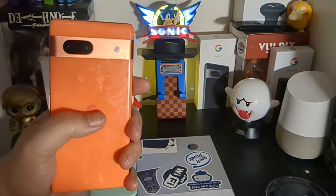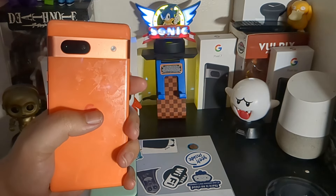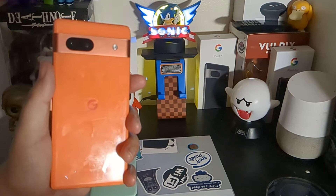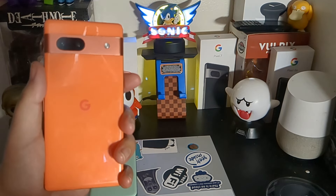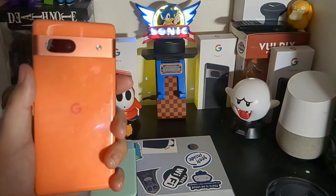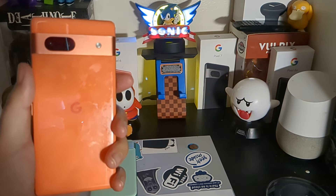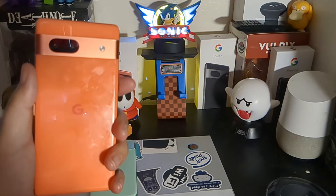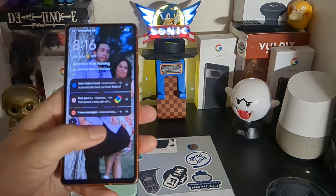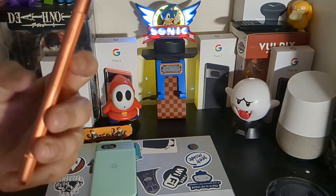It has Gorilla Glass 3, is currently running Android 14, and is set to get Android 15. It has a Tensor G2 processor, the Mali-G710 MP7 GPU, 128 gigabytes of onboard storage, 8 gigabytes of RAM with UFS 3.1 storage, a 64 megapixel wide-angle main camera with a 26 millimeter lens, and a 13 megapixel ultra-wide.